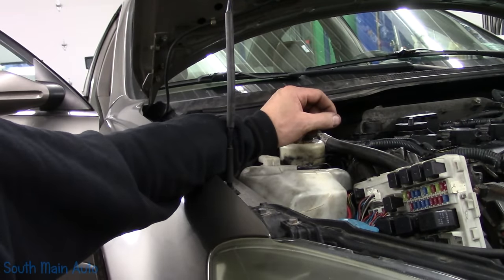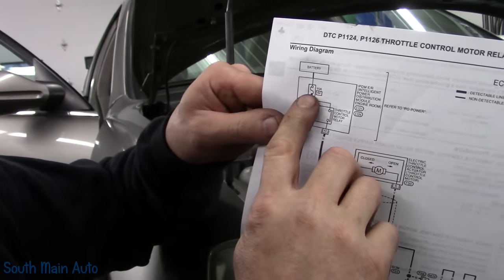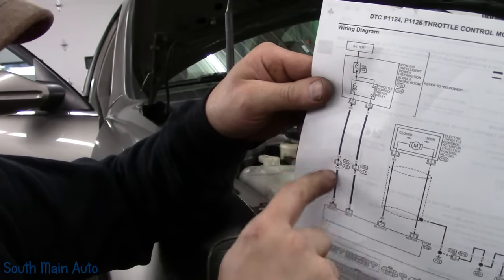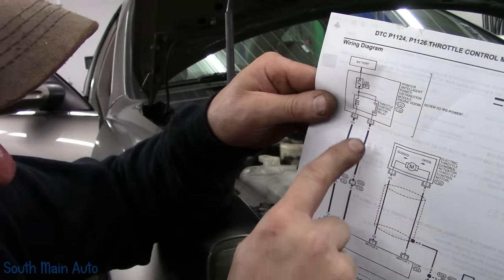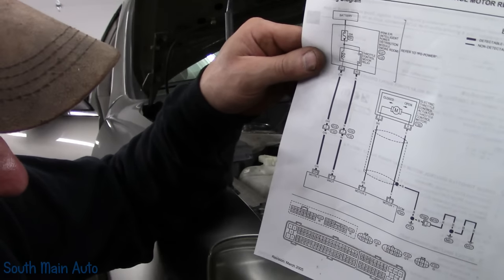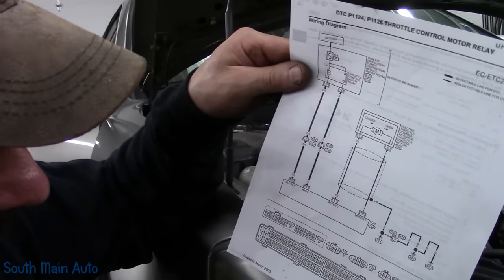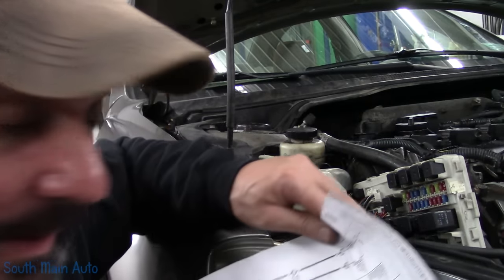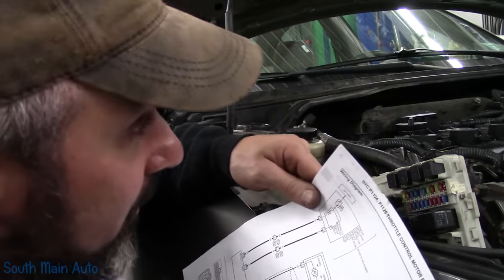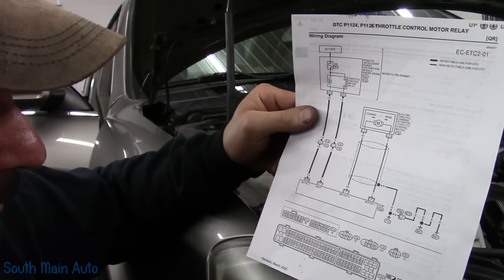Let me get a diagram here. Fuse number 44 is 15 amp — it feeds both sides of the relay. The orange wire is just the ECM control; it grounds that and closes the relay. As soon as that happens, bang, the fuse blows. Power comes out on the single red wire, and as long as the diagram is right, the only thing it feeds is VMOT — I assume motor voltage for the throttle actuator. I went as far as removing the relay, but prior to that I simply unplugged the throttle body just to see if it would blow — and it does. So that eliminates the brand-new throttle body from our list of suspects.